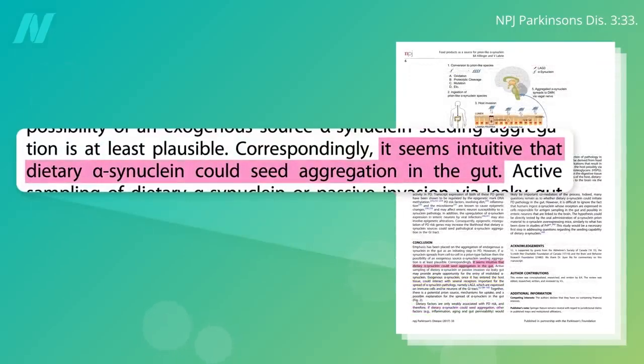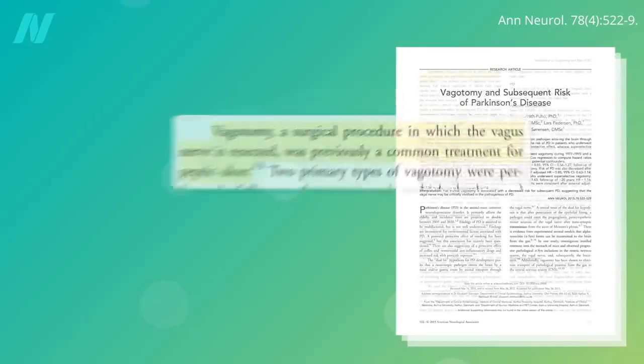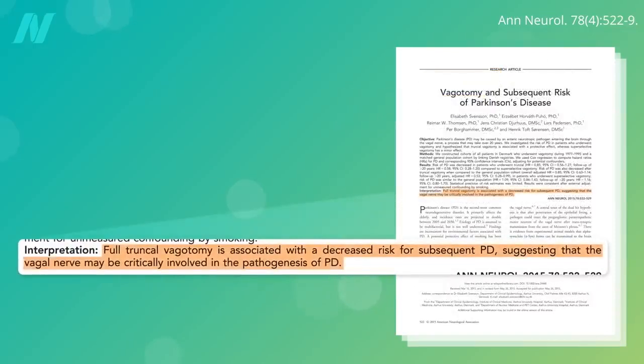Though it may seem intuitive that dietary alpha-synuclein could seed this kind of buildup in our gut, what evidence do we have that it's actually happening? These are pretty interesting data. There's a surgical procedure called a vagotomy, in which the big nerve that goes from your gut to your brain is cut, as an old-timey treatment for stomach ulcers. Would cutting communication between the gut and the brain reduce Parkinson's risk? Apparently so, suggesting that the gut-to-brain vagal nerve may be critically involved in the development of Parkinson's disease.